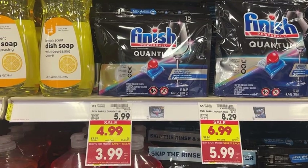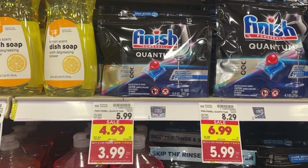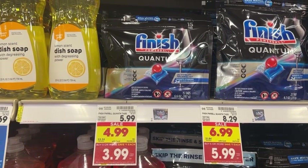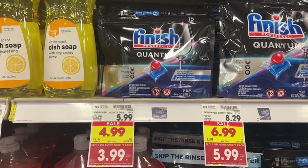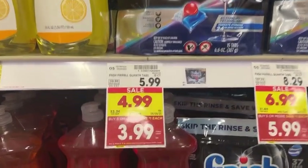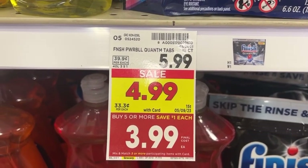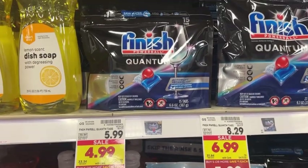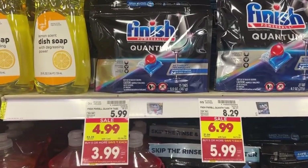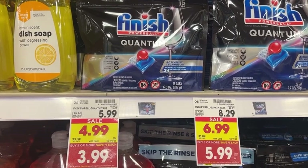Before we hop into the deals, I want to talk quickly about the Kroger Mega Event for those who may be new to my channel or new to couponing at Kroger. The Mega Event is essentially a store sale that Kroger puts on for select items throughout the store. You'll know if an item is participating by looking at the price sticker — it will have a red tag that says 'buy five or more, save a dollar on each.' You must buy at least five participating items in order to save a dollar on each one at checkout.